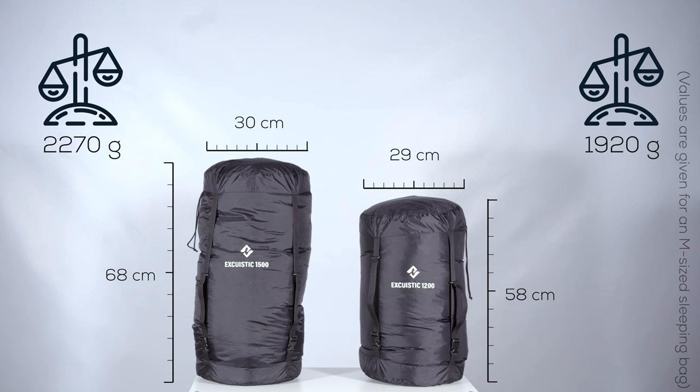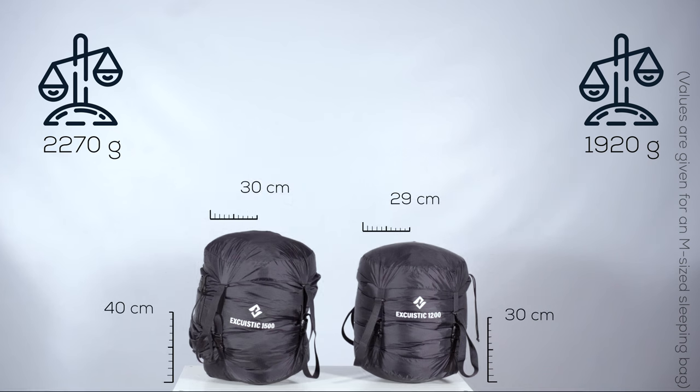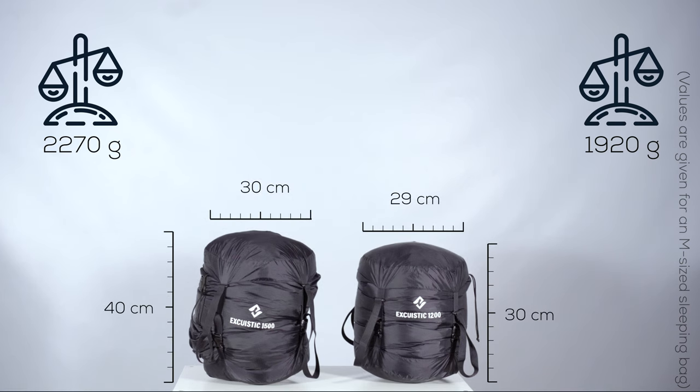Exquistic series is very light and small after compression, taking into consideration the amount of down and fabric used. The selection of these materials guarantees their durability over an extended time. What is more, exclusively in the Exquistic series, we offer compression bags which let you compress your sleeping bag even further.